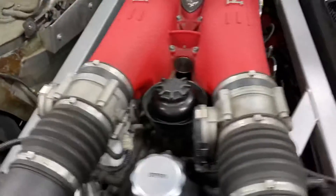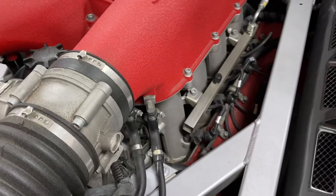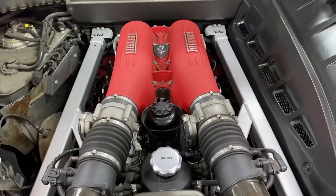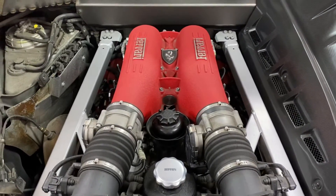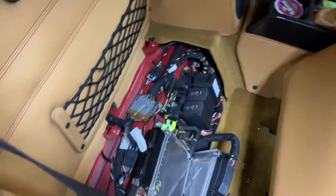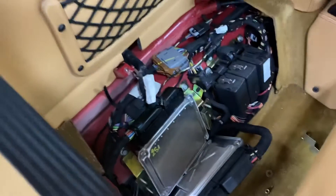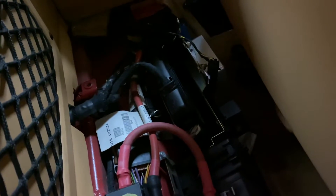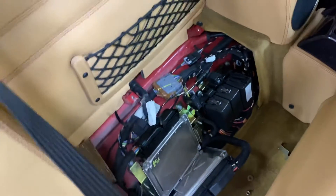So you have two banks: you have the left bank over here and the right bank over here. On the F430, if you have that code it could be either the ignition coils or the ECU computer. The ECU computers are located behind the seats — you have the right bank ECU over here and the left bank ECU right over here.